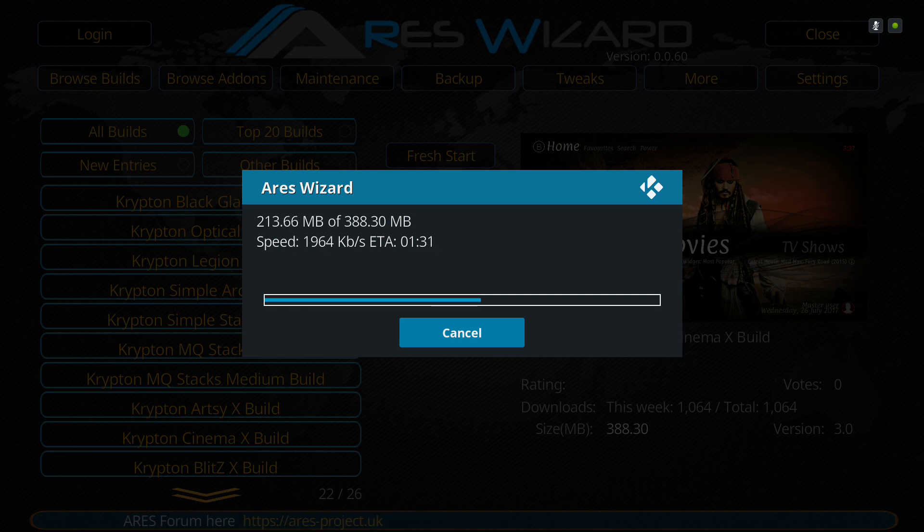For those already running the Cinema X build, the version number is the same - the Aries Wizard is giving me problems changing the version number. Just look out for my videos saying it's been updated. I always make a video if I update one of the builds. Click on the bell notification so you can be notified when a new updated build is coming out.